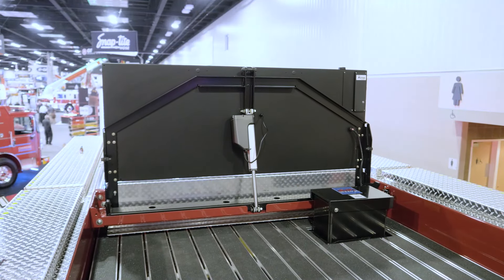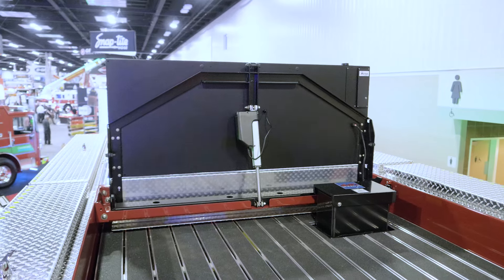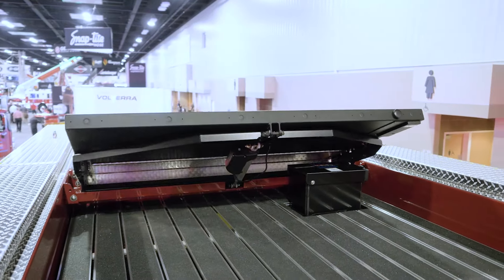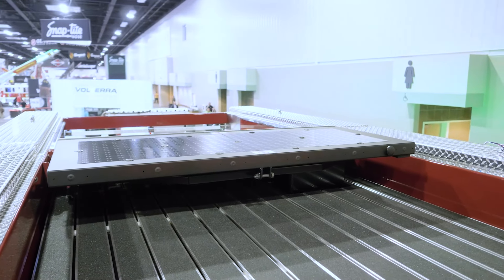Stepping up on top of the truck now, we have a unique opportunity to see the sign as it stows, offering a very low-profile design so you don't have to worry about it getting tangled in any overhead obstructions, either on scene or while en route. It's that simple — hit the stow button and away you go.